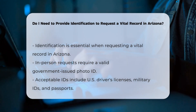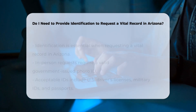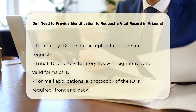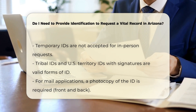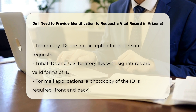Acceptable forms of identification include: United States-issued driver's licenses (temporary IDs are not acceptable), United States-issued identification card, United States-territories driver's license or identification card, tribal identification cards that contain the bearer's signature, and U.S. military identification cards that contain the bearer's signature.